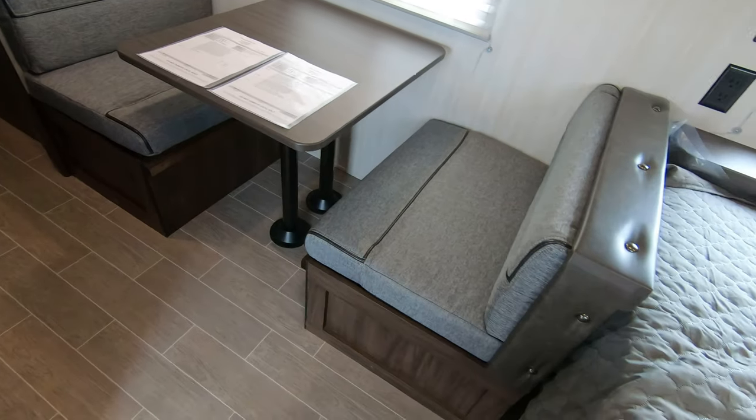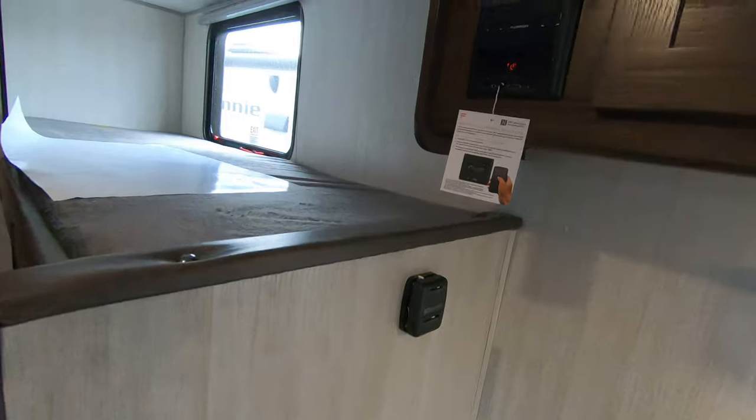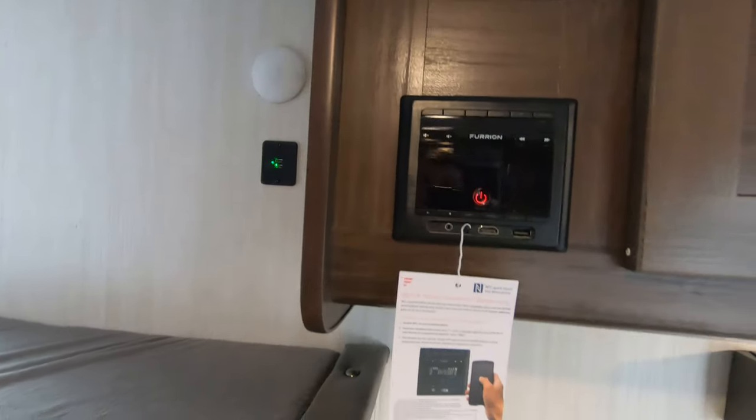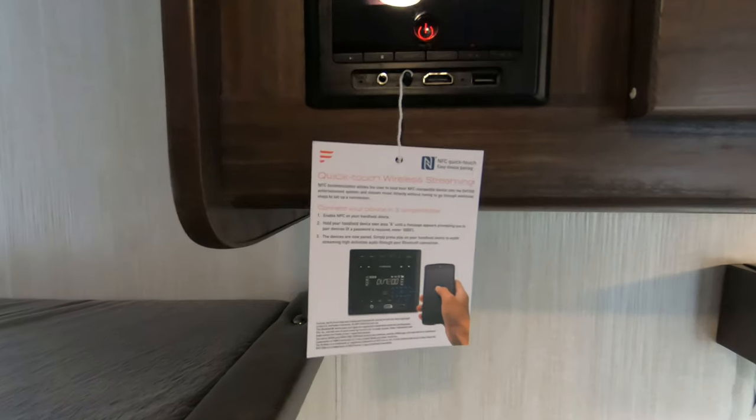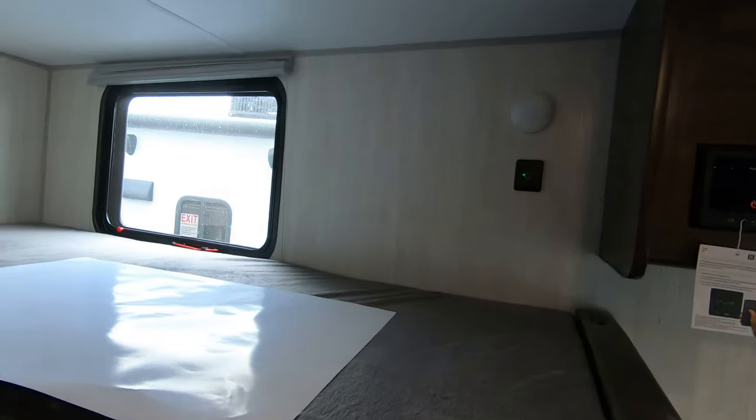Nice booth dinette — that'll pop down into a bed if you need it. Here's your radio that has Bluetooth capabilities; you can sync that right to your smartphone. Interior speakers as well.